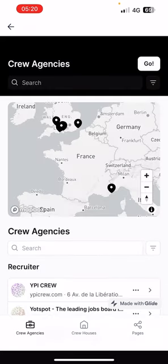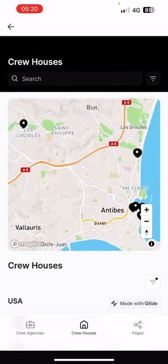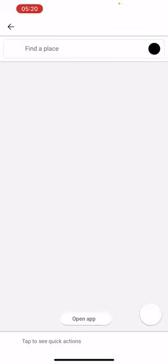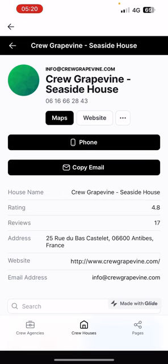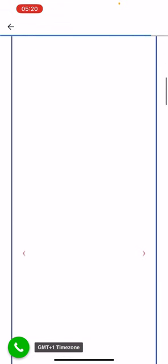Those are the crew agencies. You've also got Crew Houses — my idea is to have all these crew houses use my app to market themselves and use my platform to book accommodation. You can filter through Europe, find crew houses like Crew Grapevine, find them on the map, and actually navigate using the app. You can find directions and also open their website.